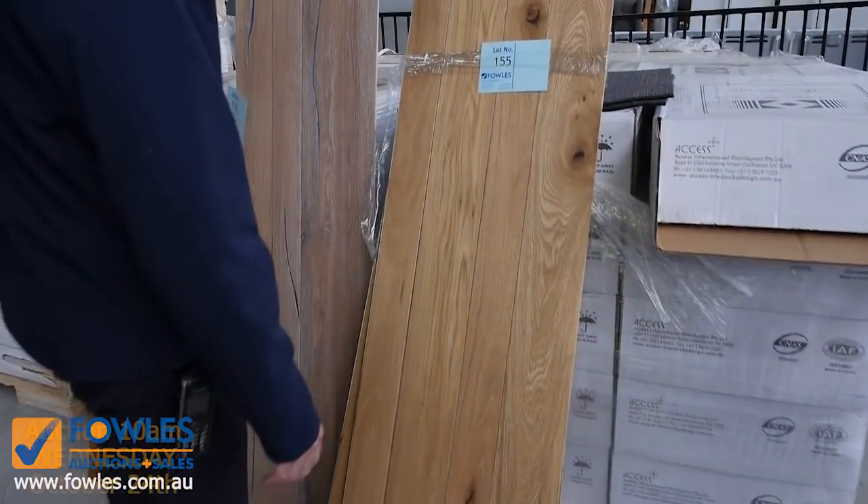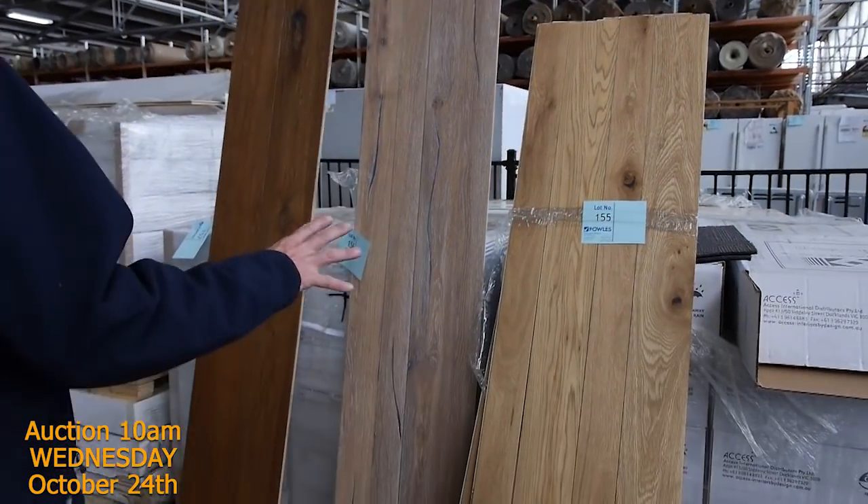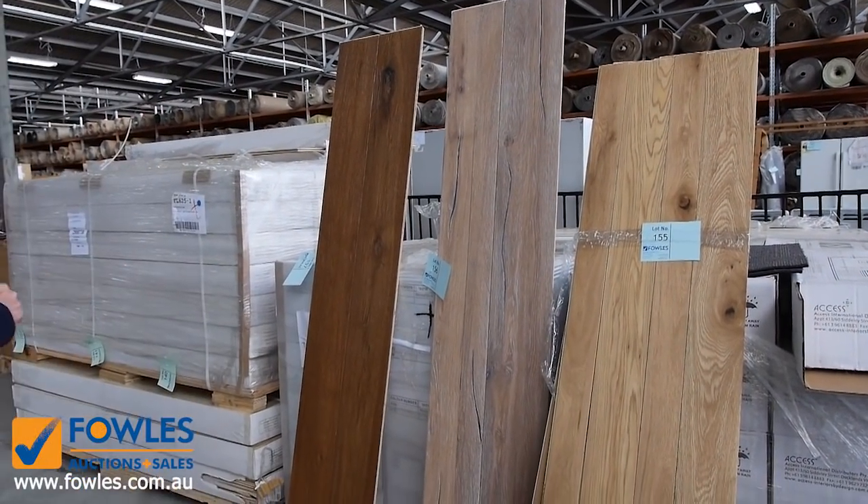We've also got engineered oak flooring getting through. We don't have a lot left but we're getting $40 a square metre for that — and that's awesome buying because it normally retails around $90 to $100 a square metre.